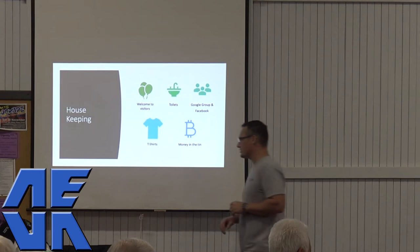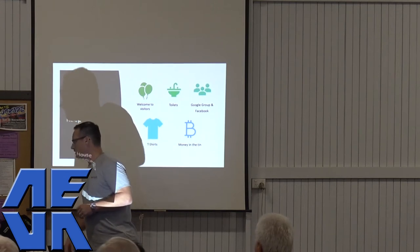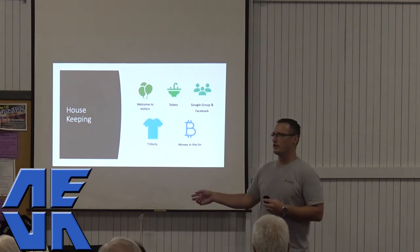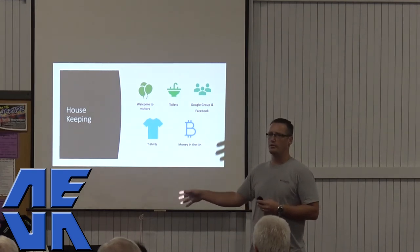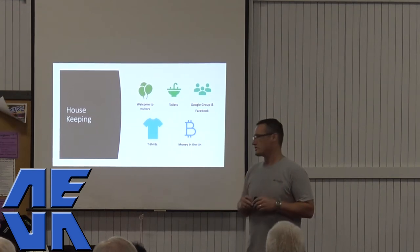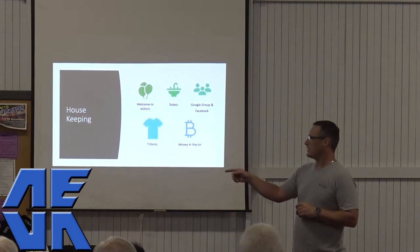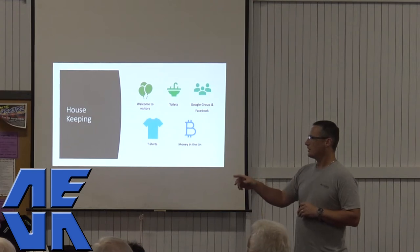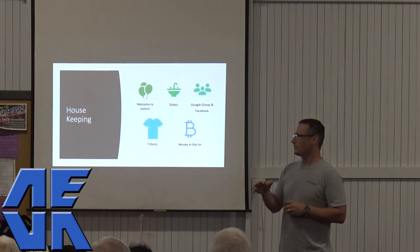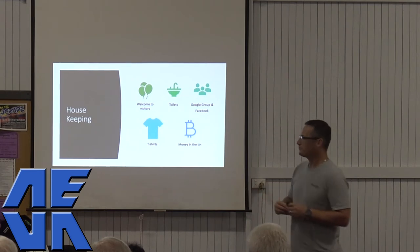We've got some merchandise as well — shirts, hats, pens and EV signs. If you want a shirt, there are only a limited range of sizes here, but Simone said you can actually order them if you want your size in particular. If it's your first time, it's free. If you're here for more than your first time, it's $3 if you're not a member, $2 if you're a member. Thank you, Les.